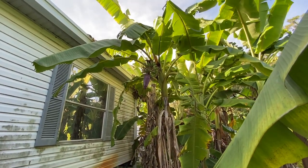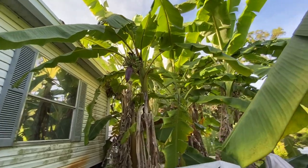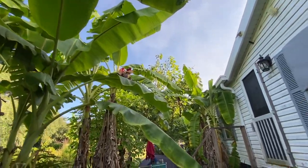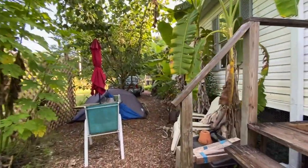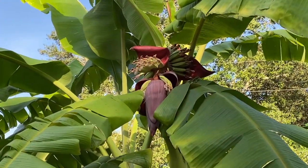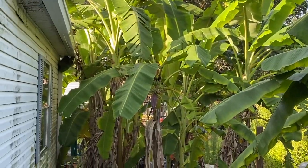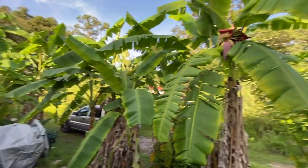And then we have more banana blooms. I have a total of six racks and I just saw this one today this morning. Yep, right out my front door. And then that one over there is right out my bedroom window.